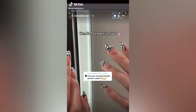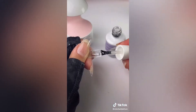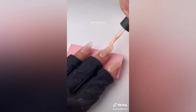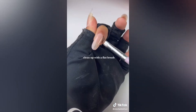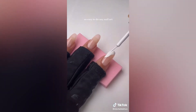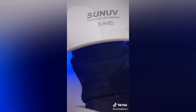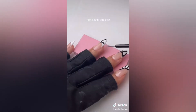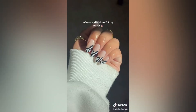Kendall Jenner's nails, but on a budget. Using NKK Medium Round Nails. Amazon Gel Polish — use 036 first, then 0 to 2. Clean up with a flat brush. Gel liners from Amazon make it so easy to do any nail art. Doing a French tip is so much easier and faster now. So pigmented — just needs one coat. Cure these liners for at least 60 seconds. Top coat. I'm so obsessed. Whose nails should I try next?